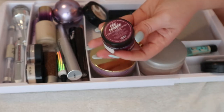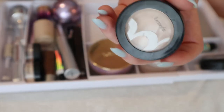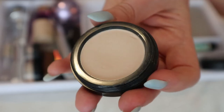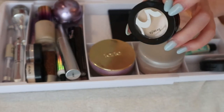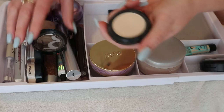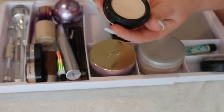I have an extremely old Benefit eyeshadow in the shade Low Profile — I don't think they make these anymore. It's a cream matte shadow I keep for times when I'm using a palette that doesn't have a light enough shade to set my eye primer or give an even base. It still works fine and I like the shade, so I'll keep it.